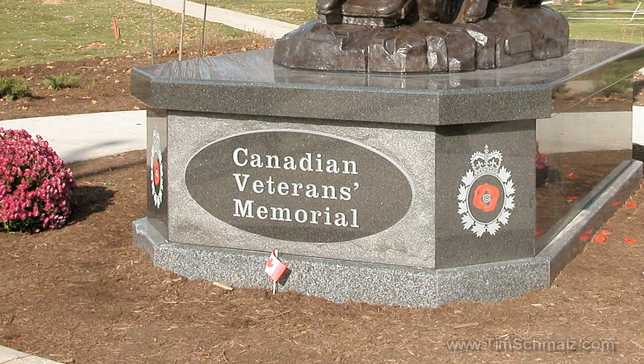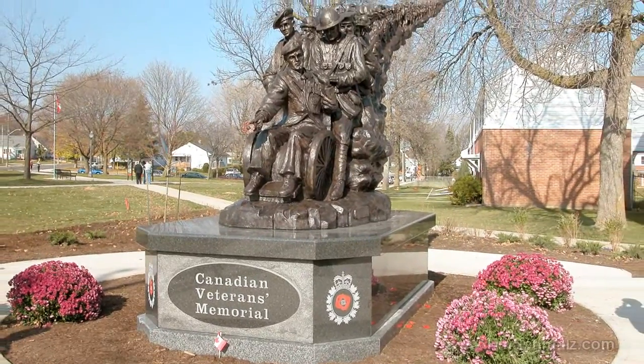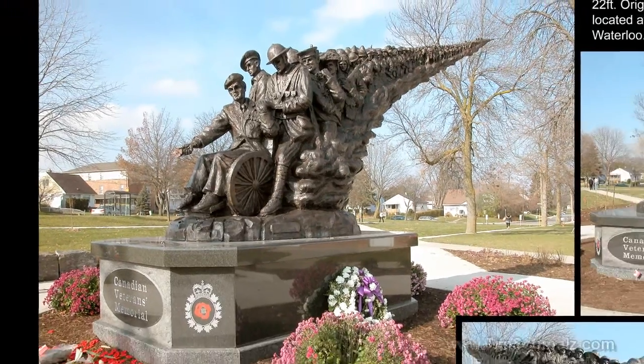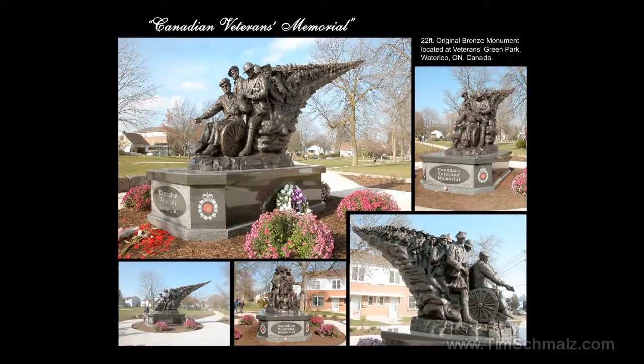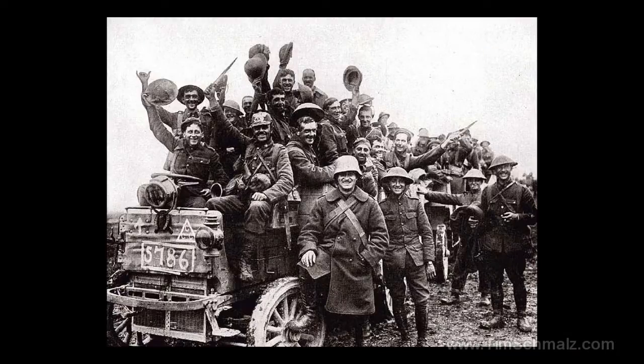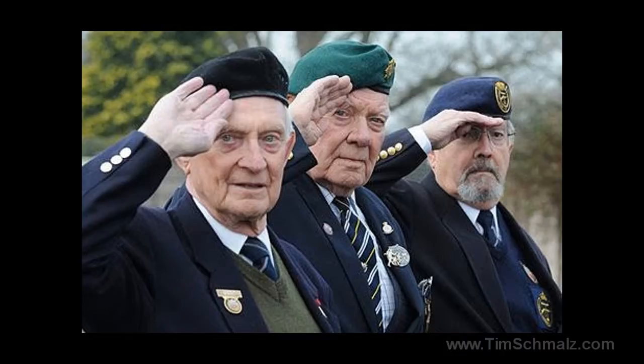We're going to be talking about the Canadian Veterans Memorial. When I was approached to do this piece, I really wanted to show the huge richness of the military heritage in Canada. I wanted a sculpture that would celebrate the veterans and also suggest how many veterans there are out there in Canada today. This is basically the only sculpture in Canada that covers every single war Canada ever fought in, from the War of 1812 all the way up to the current situation in Afghanistan. I wanted to honor the veterans.